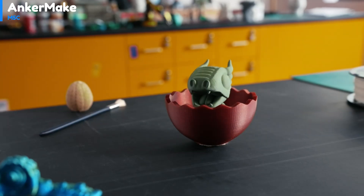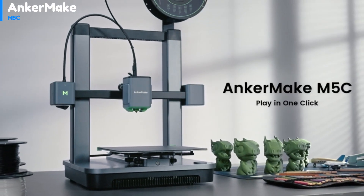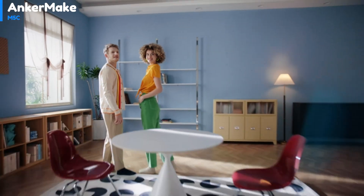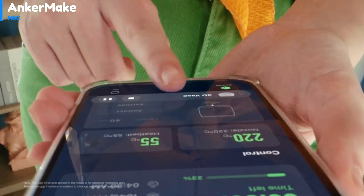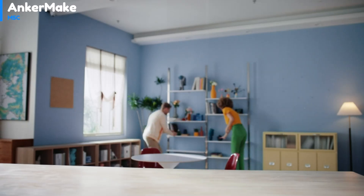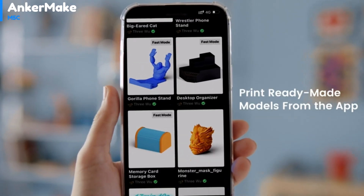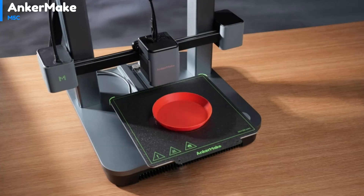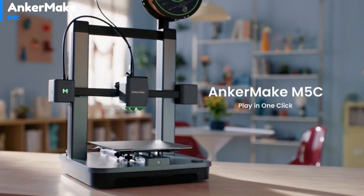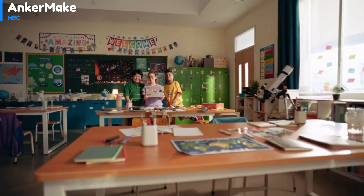It is beginner-friendly but also compatible with Cura or Prusa Slicer for more experienced users. The Anchormake M5C offers a large workspace of 220 by 220 by 250 millimeters for printing. Its speed is impressive, with a top speed of 500 millimeters per second and acceleration of 5,000 mm/s². According to Anchormake, a standard Benchy print can be completed in just 17 minutes using this printer, which is remarkable. The M5C is also versatile in terms of material compatibility, from PLA to more exotic options such as PCF.